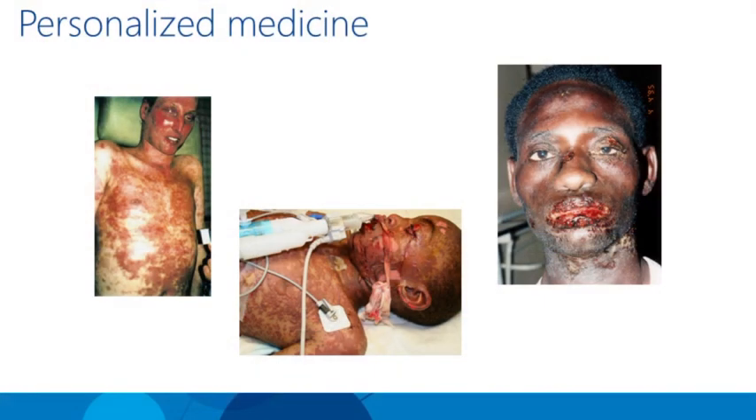I'm about to show you a very graphic picture. These are people who had seizures and were given Tegretol, but unfortunately they had a particular genetic variant which, when combined with that drug, caused this to happen. It's called Stevens-Johnson syndrome — obviously a very bad outcome. With the advent of the genomics revolution it's possible to avoid this sort of thing from happening.